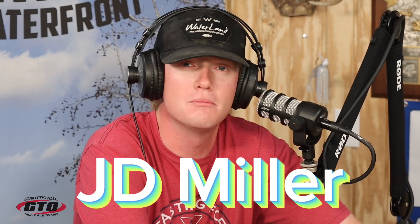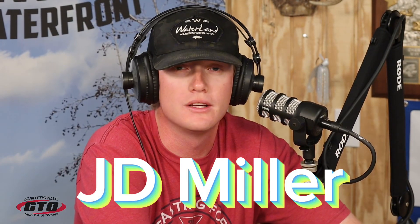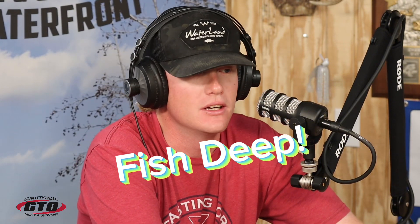What's up guys, it's JD down here at Waterfront about to give y'all this week's fishing report. The water is approaching and staying in that 80 to low 80-degree mark, at least on these hot days. There are still fish being caught shallow, but the majority of the fish are moving out to either the deeper grass edges or the deeper offshore spots.